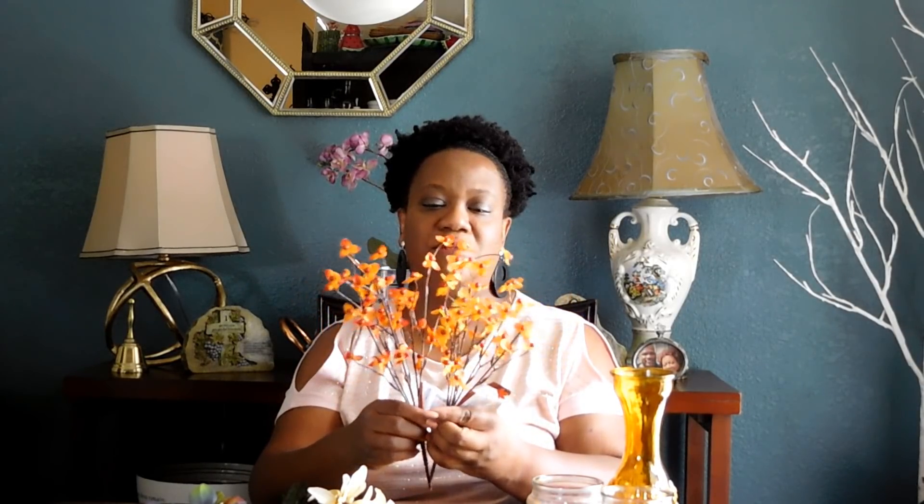So let's get to the flowers — the main attraction! The first flower I picked up, as you can see, is a beautiful flower called a bittersweet. I just think it's so gorgeous — it looks like something you would definitely see blooming around fall.